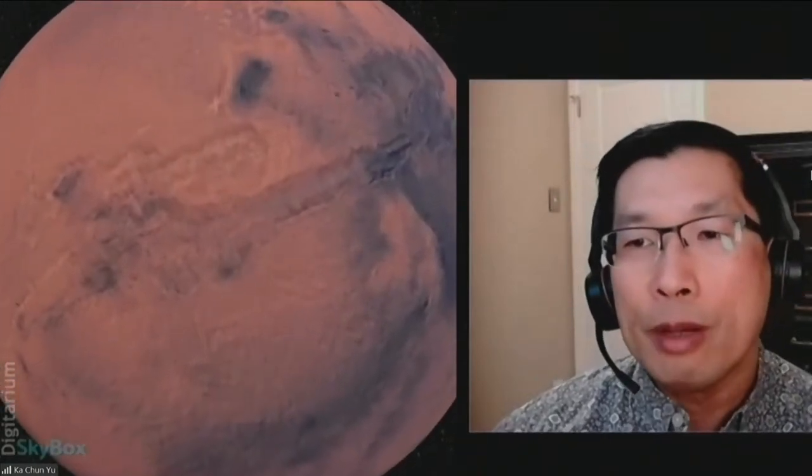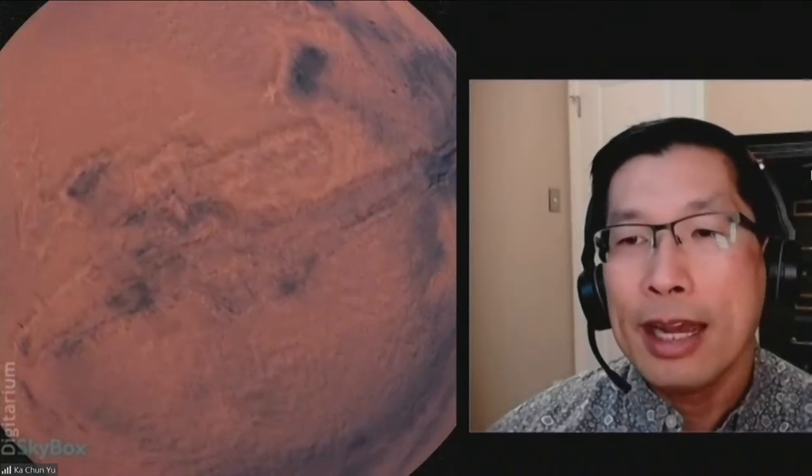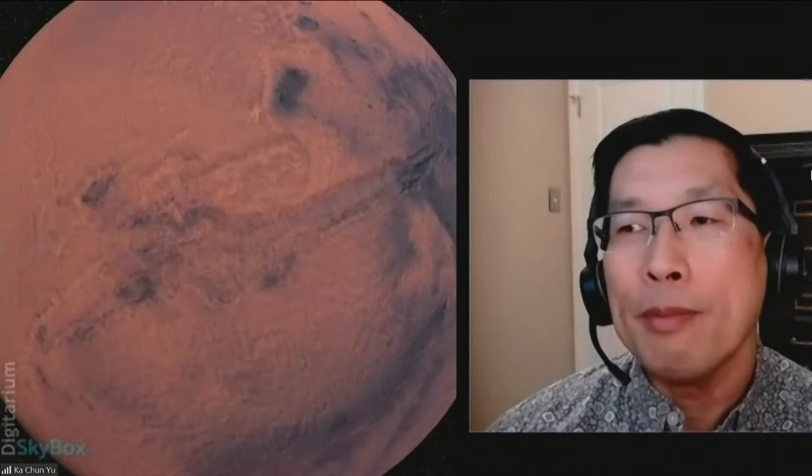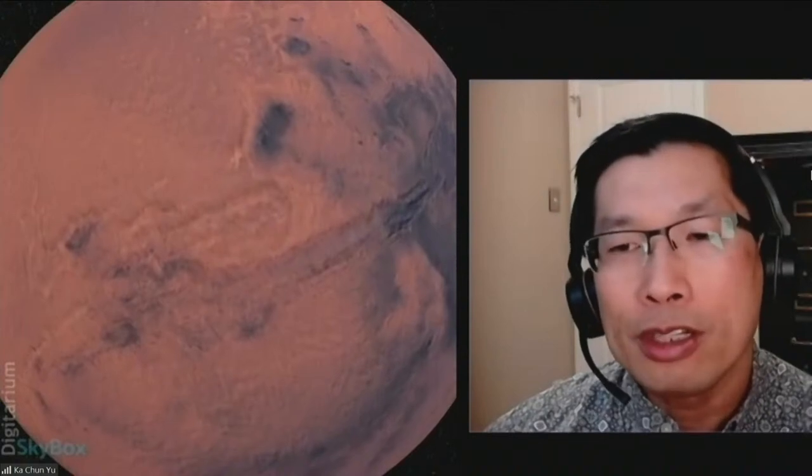Mars is similar in the sense that researchers have looked for signs of plates on Mars, but don't really see evidence of the same sort of plates found on Earth. There is tectonic activity in the sense that the surface has volcanoes and is cracked. We can zoom into Valles Marineris — a giant canyon on Mars. If you think about how big the Grand Canyon is, the Valles Marineris is the grandest canyon in the solar system, stretching the width of the United States. Unlike the Grand Canyon, which was carved by the Colorado River, this appears to be just a giant crack in the crust of Mars where the surface spread apart.